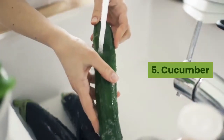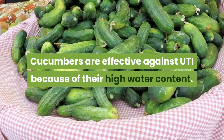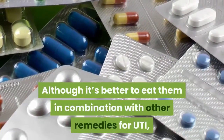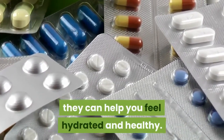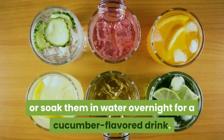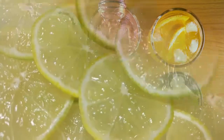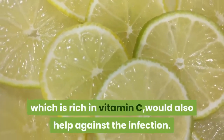5. Cucumber. Cucumbers are effective against UTI because of their high water content. Although it's better to eat them in combination with other remedies for UTI, they can help you feel hydrated and healthy. You can munch on them directly or soak them in water overnight for a cucumber-flavored drink. Adding a few slices of lemon, which is rich in vitamin C, would also help against the infection.